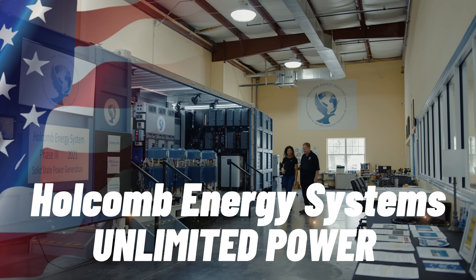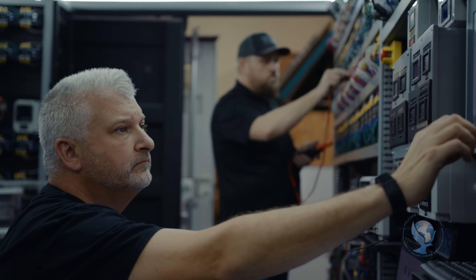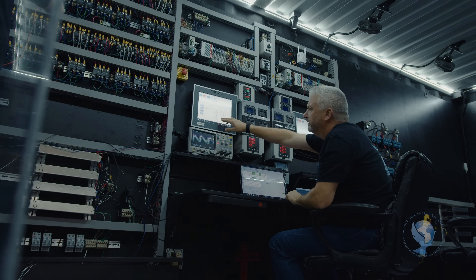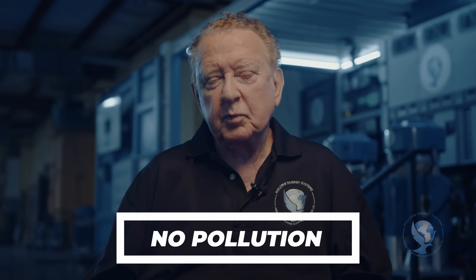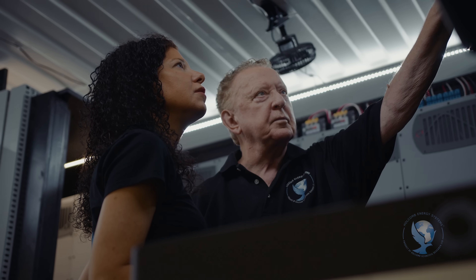Welcome to the HES, the Holcomb Energy System. Running way beyond fossil fuels and renewables, the HES is a whole new source of electric power for a world that desperately needs it. No external fuel source, no pollution, no moving parts. Just 100% clean electric power.